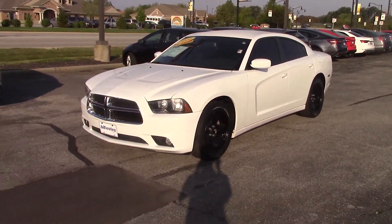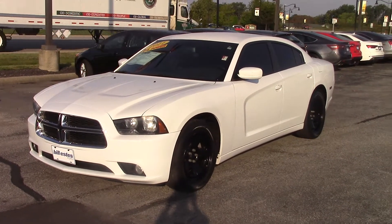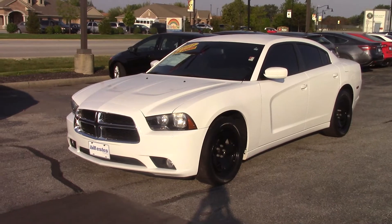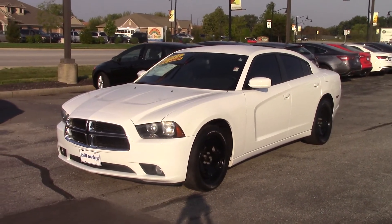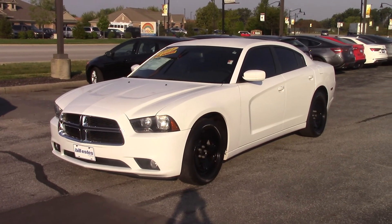Do you have any other questions about the 2011 Dodge Charger? Give us a call at Bill Estes Ford at 317-852-2231. Or give Brian Brickler an email at brianb.billestesford.com. Thank you.